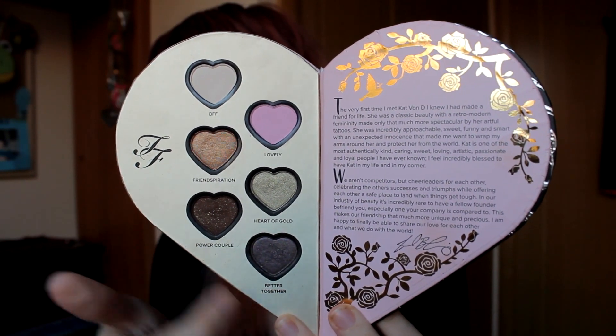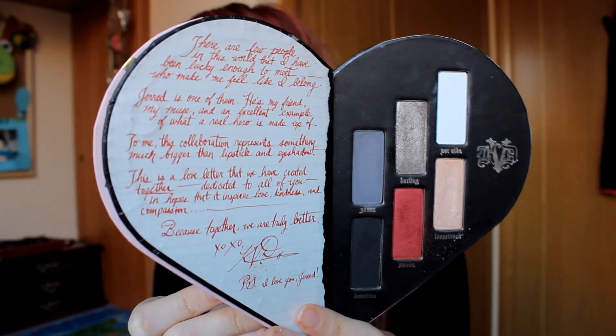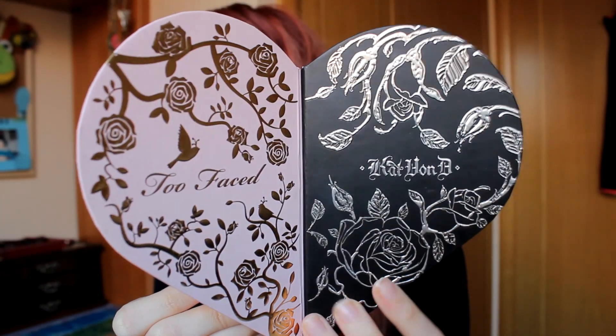Each side contains six eyeshadows, so that's 12 eyeshadows in total. However, you get more product on the Kat Von D side, because her eyeshadows contain 1.3 grams, or 0.05 ounces, and the eyeshadows on the Too Faced side only contain 1 gram, or 0.03 ounces.